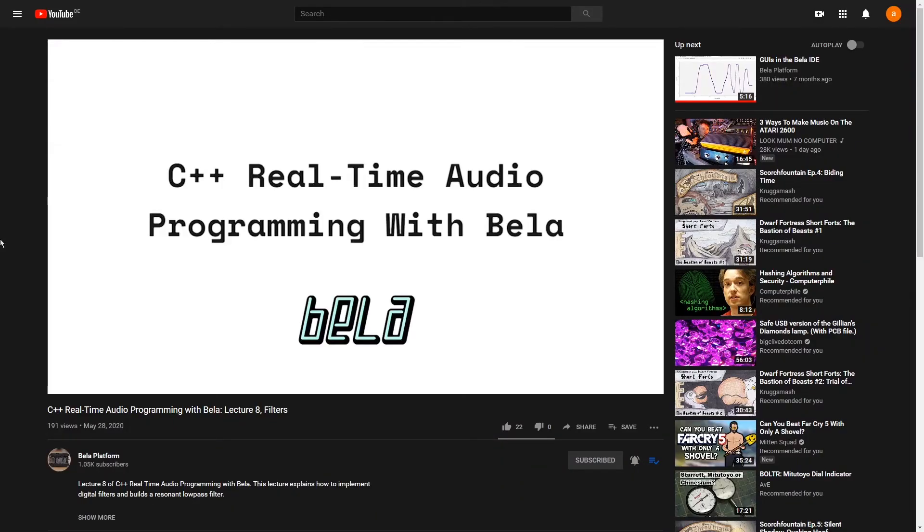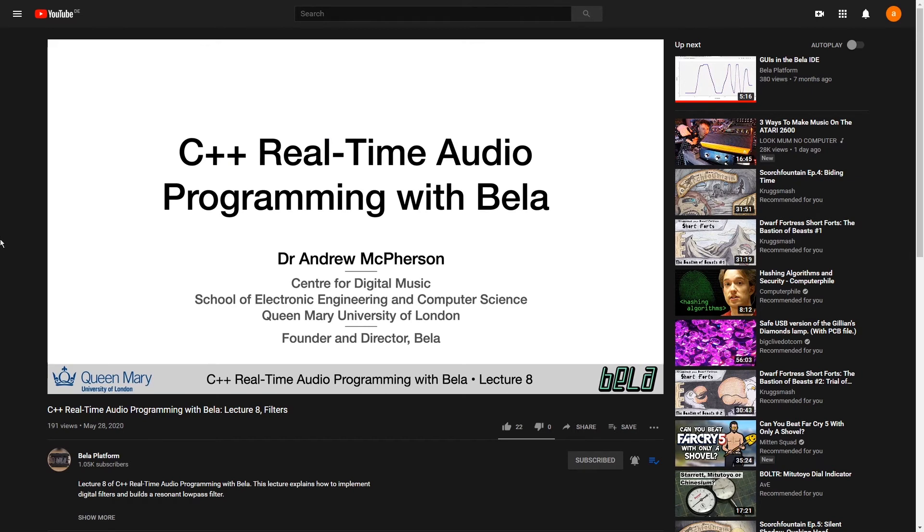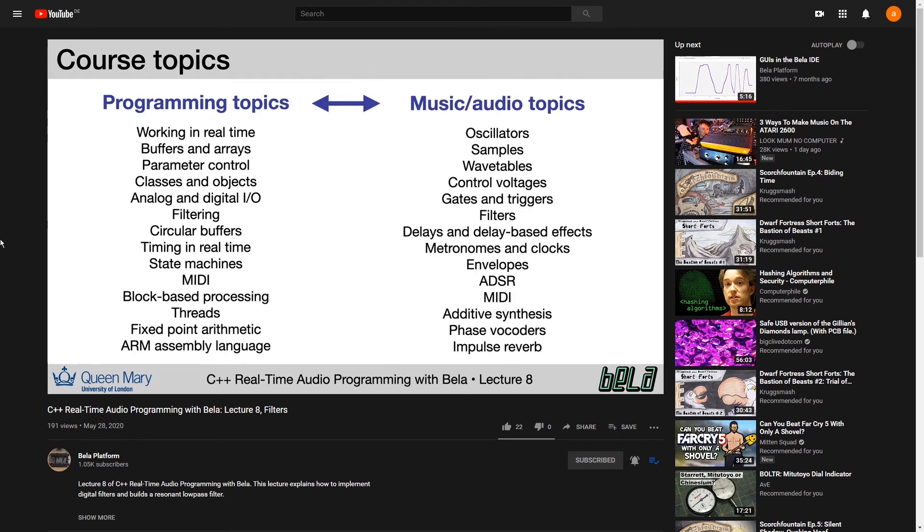We recently featured the Bela Mini on MakerBoard Mondays on the Electromaker website. It's difficult for me to not sound super enthusiastic about this because I'm a musician and it's hardware and programming to make sounds — and I love doing that. The Bela team have put out a free C++ real-time audio programming course on their YouTube channel, taught by Dr. Andrew McPherson, who teaches digital signal processing and making music with hardware and microcontrollers at St. Mary's University in London. There are about eight lectures in — I think the most recent one is on filters. You will need a Bela or a Bela Mini to get into this, but I absolutely recommend this course as a fantastic project if you have a little bit more time on your hands than usual.